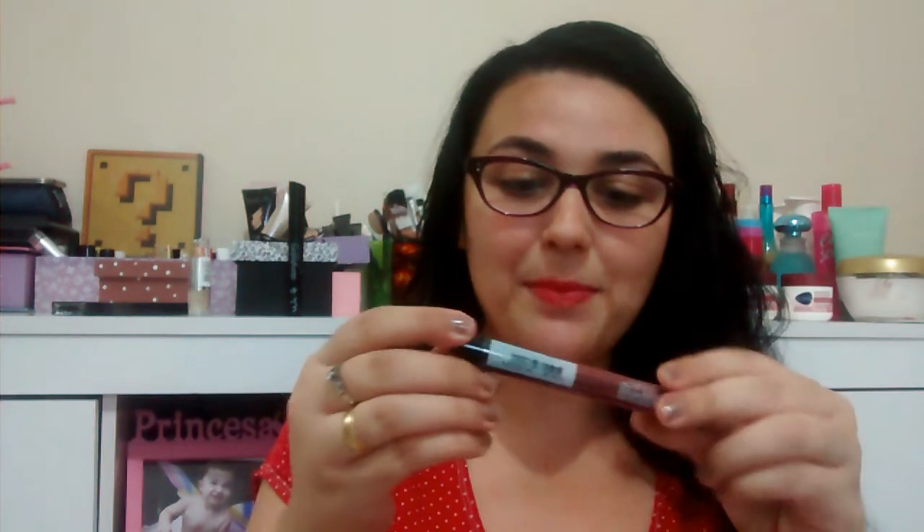O quarto item que eu recebi foi esse batom — um batom líquido mate. Que cor linda, é a cor 8. Uma cor mate da Vult. Que maravilhoso. Dá pra saber que o efeito é mate porque ele já começa a secar. Olha aqui que cor linda. Minha mãe falou que a cor é horrorosa, né mãe? Falou que a cor é horrorosa porque ela não gosta de cor escura. Já vai estrear amanhã.